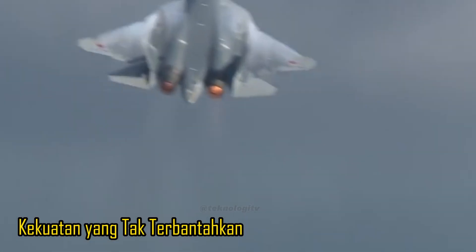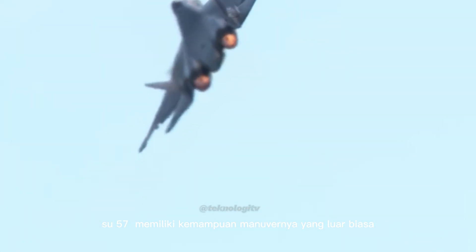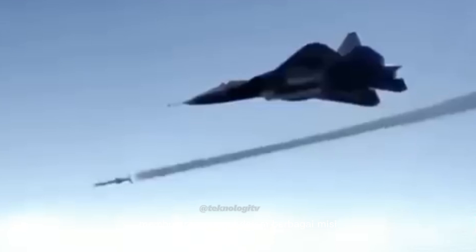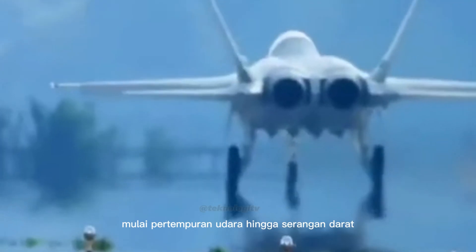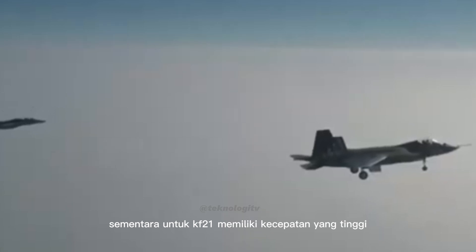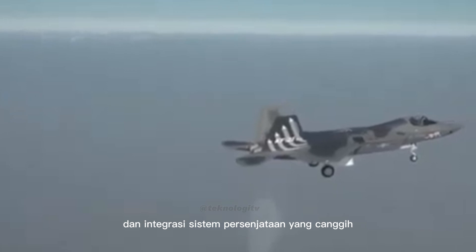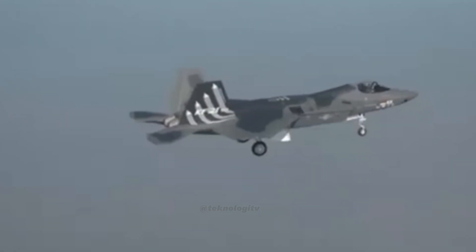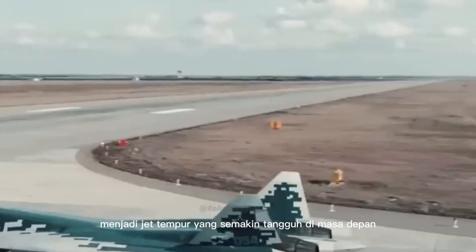Kekuatan yang tak terbantahkan: Su-57 memiliki kemampuan manuver yang luar biasa, kecepatan tinggi, dan teknologi stealth yang menjadikannya momok menakutkan di langit luas. Kapasitas tempurnya yang beragam membuatnya unggul dalam berbagai misi, mulai pertempuran udara hingga serangan darat. Sementara KF-21 memiliki kecepatan yang tinggi, kemampuan dogfight yang mumpuni, dan integrasi sistem persenjataan yang canggih, menjadikannya kekuatan yang tak terduga. KF-21 diprediksi akan terus berkembang dan menjadi jet tempur yang semakin tangguh di masa depan.